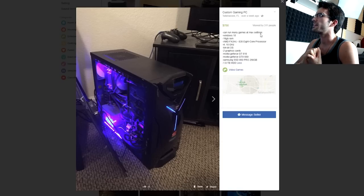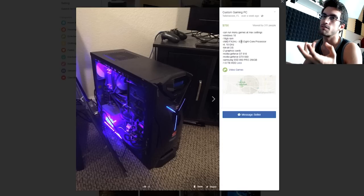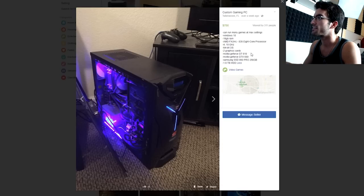$750 gaming PC in Tallahassee, Florida — can run many games at max settings. 16 gigs of RAM, FX 8350 — kind of saw that coming. He's got an NVIDIA GTX 660 and a GT 610 — was he using one for PhysX? 850 Pro 256 gig SSD and a 1.8 terabyte hard disk drive. $750 is not going to cut it.